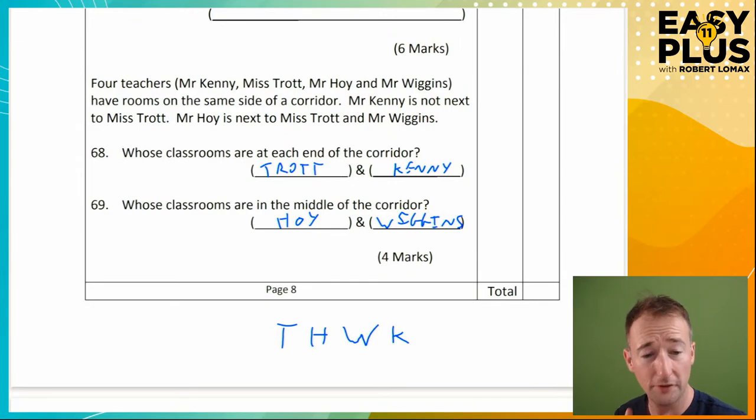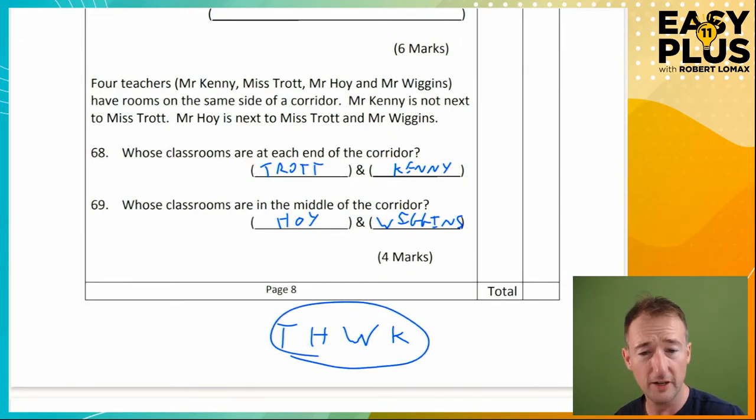Just one thing to note: you can do working like this in your notes — nobody's marking that. But if you just write T, K, H and W in the answer spaces, you're probably going to lose the marks. So make sure that you actually write the names in.